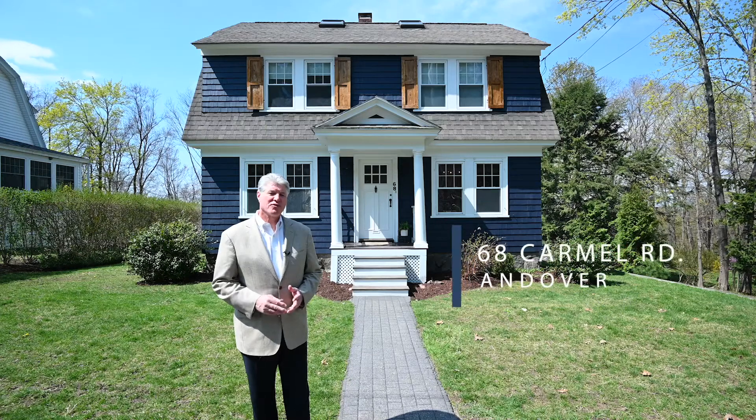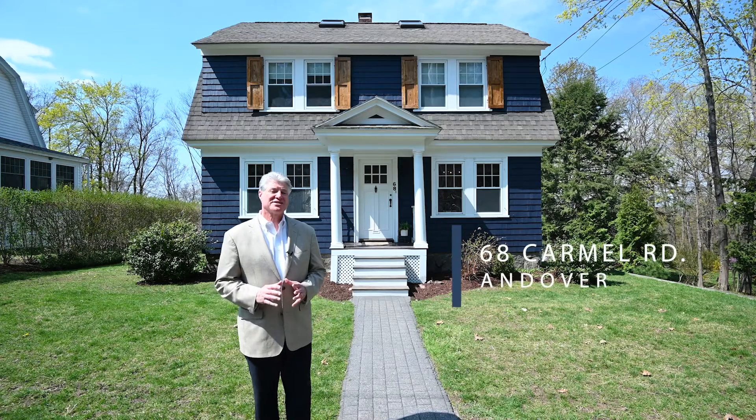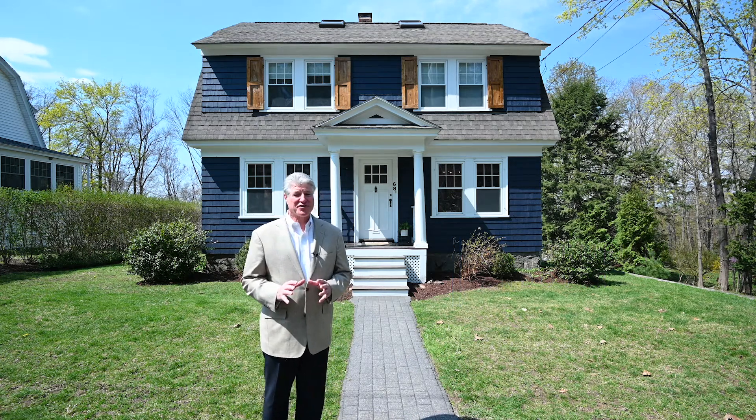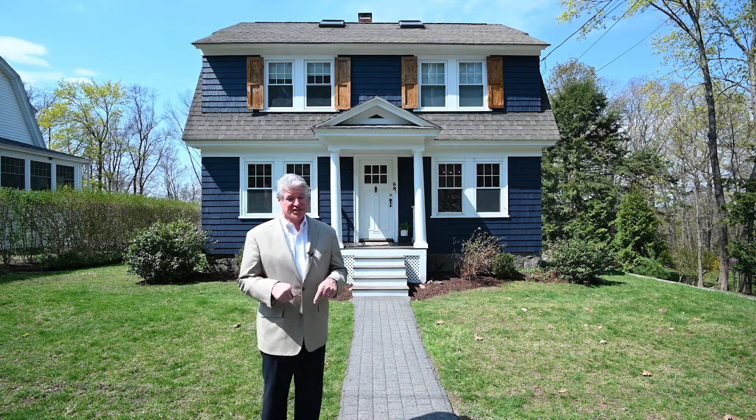Welcome to 68 Carmel Road. If you've been waiting for that in-town colonial on a dead-end street in the Bancroft and Doherty School District, this is it.